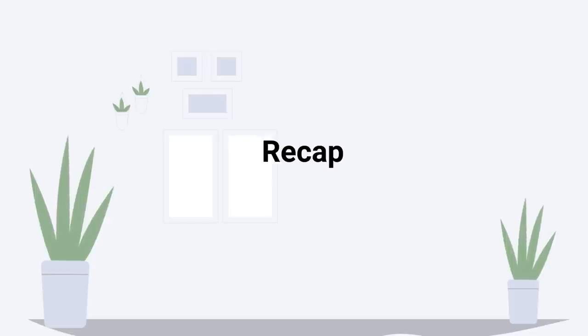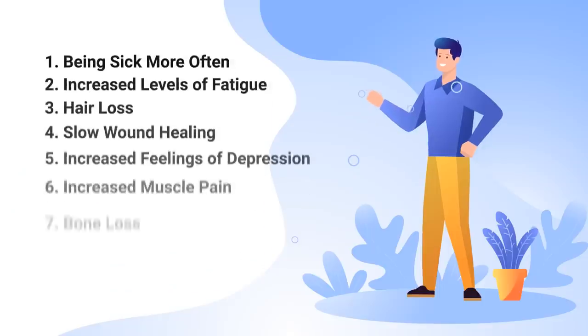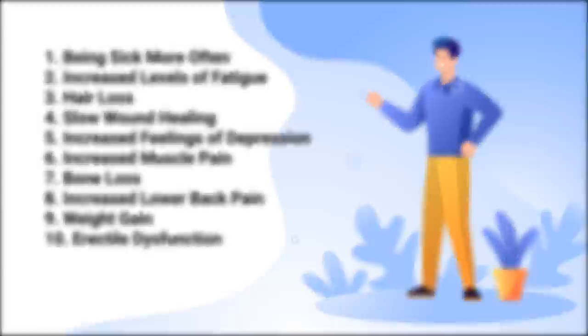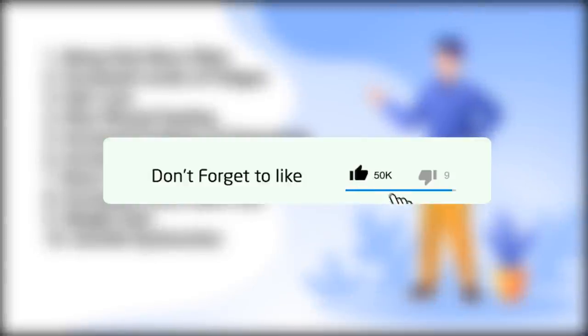To give a recap, the symptoms of a vitamin D deficiency to be aware of include: being sick more often than normal, increased levels of fatigue, hair loss, slow wound healing, increased feelings of depression, increased muscle pain, bone loss, increased lower back pain, weight gain, and erectile dysfunction.